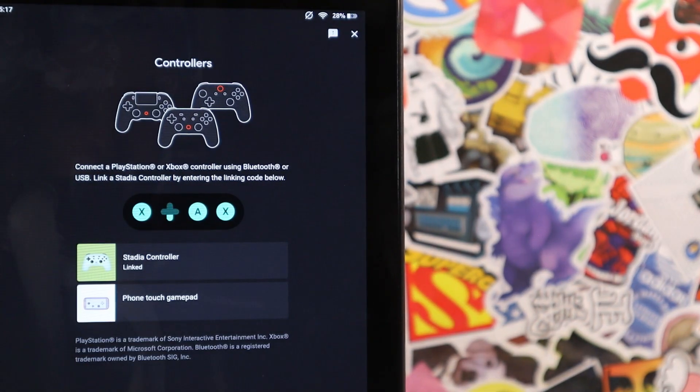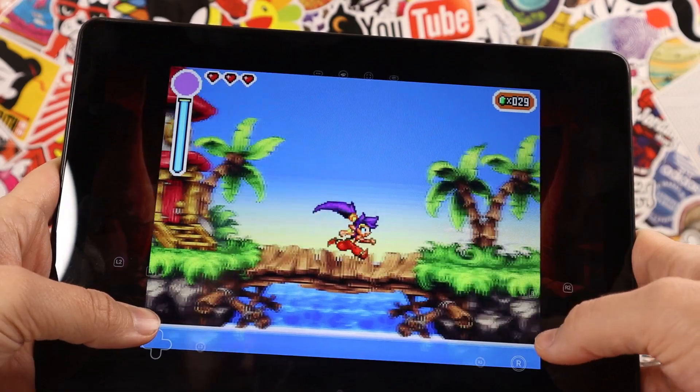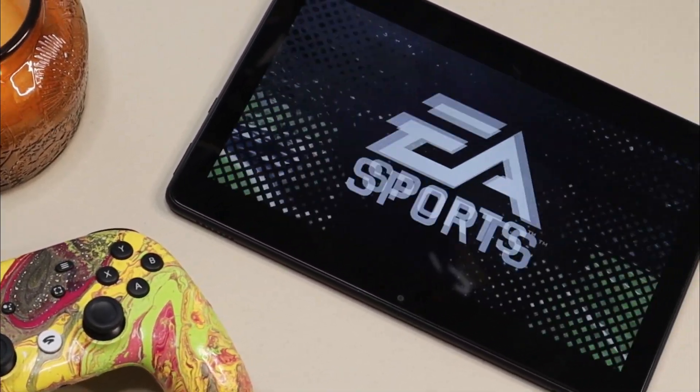And as far as controllers go, because this is using the Stadia app found in the Google Play Store, I'm still able to connect my Stadia controller. I can utilize the Stadia app's touchscreen controls, or I can connect another controller via Bluetooth to the tablet and play that way.